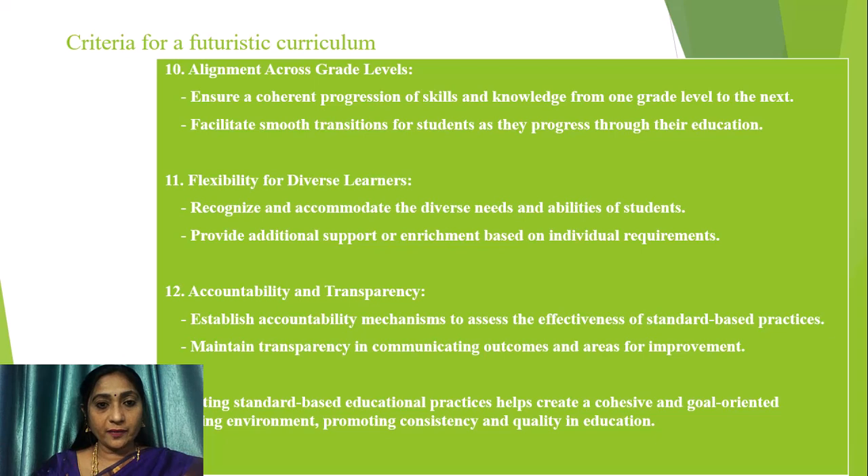Flexibility for diverse learners means recognizing and accommodating the diverse needs and abilities of students and providing additional support or enrichment based on individual requirements. Accountability and transparency involve establishing accountability mechanisms to assess the effectiveness of standard-based practices, and maintaining transparency in communicating outcomes and areas for improvement. Standard-based educational practices help create a cohesive and goal-oriented learning environment, promoting consistency and quality in education.